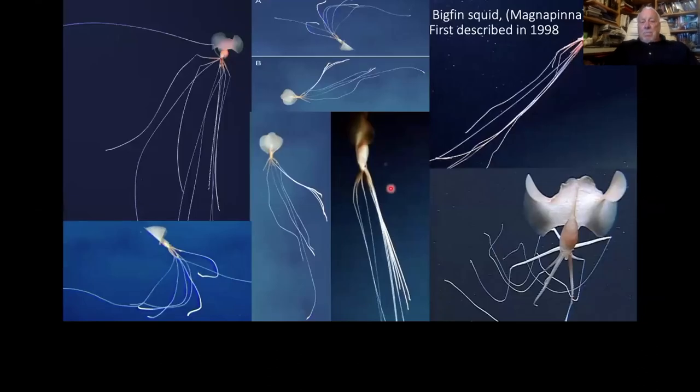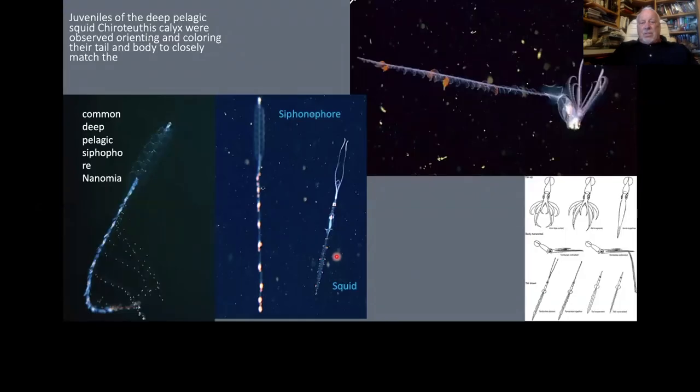I remember when MBARI first saw the bigfin squid — they couldn't figure it out. It will often bend its arms in various angular positions and just float around like that. This was first recorded in 1998. There's the squid as a juvenile — it floats vertically, and the best guess is it's mimicking a siphonophore, which has stinging cells and is not necessarily tasty. So as a juvenile it pretends to just be a gelatinous floating siphonophore.